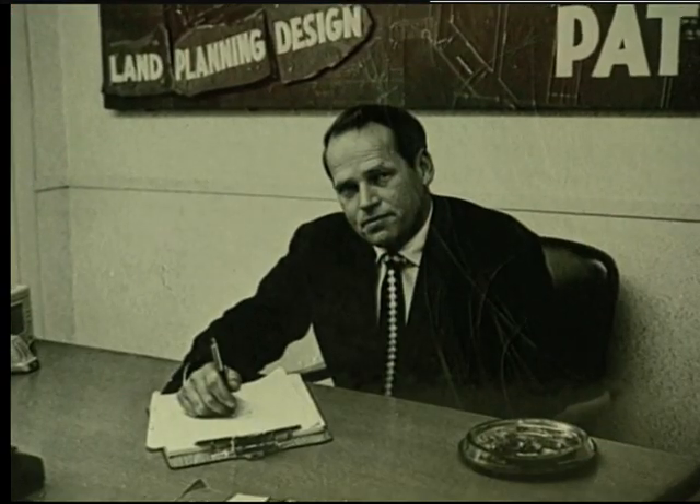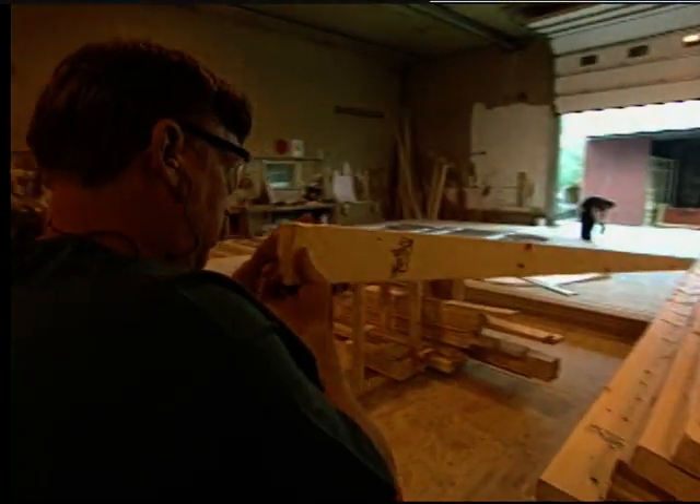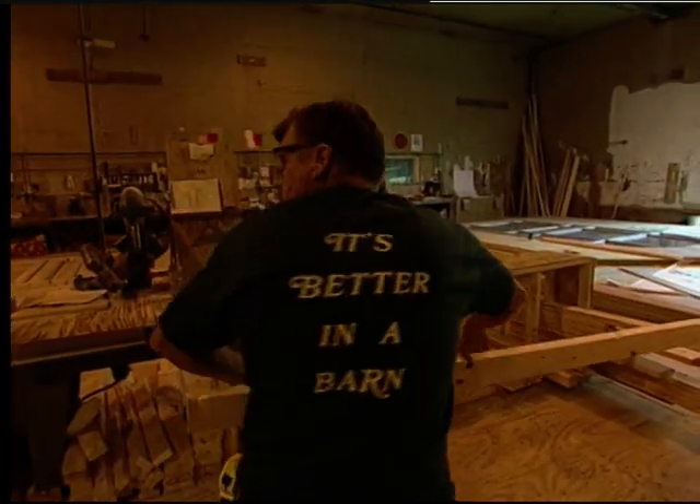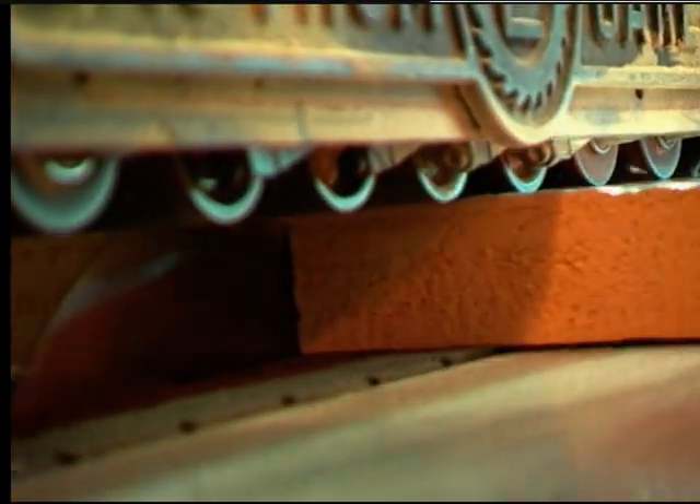Tony's father, Emile Hanslin, started the company in the 1960s. Today, Tony carries on his father's vision of creating beautiful, well-built barn homes that are also resource efficient.